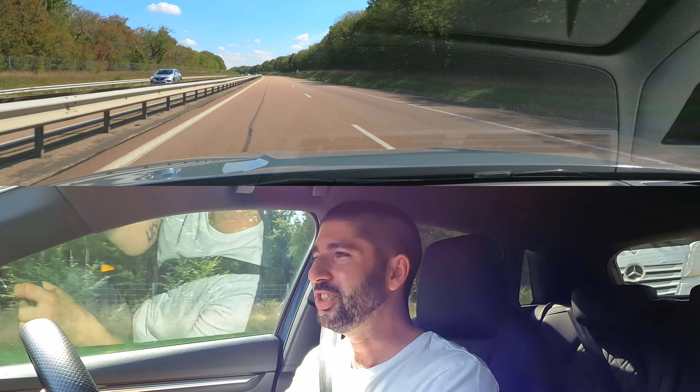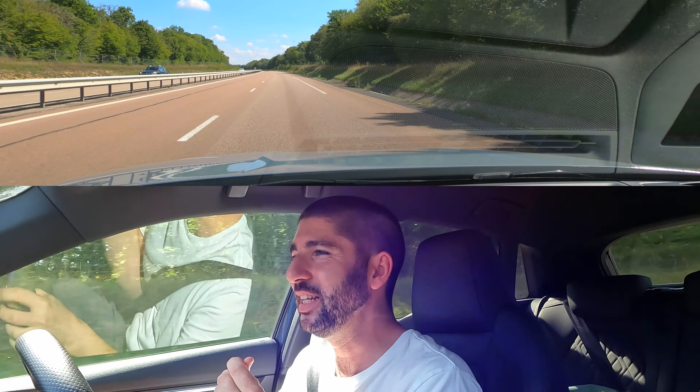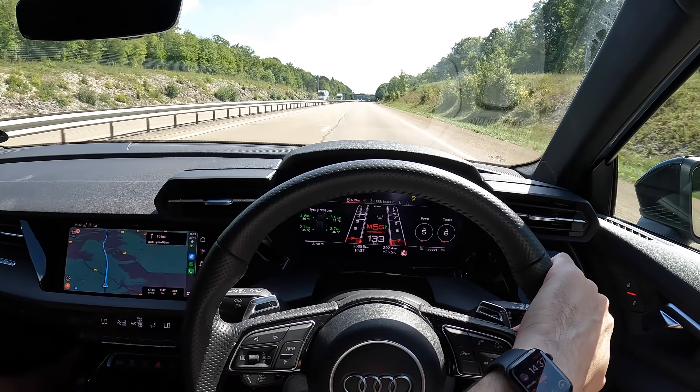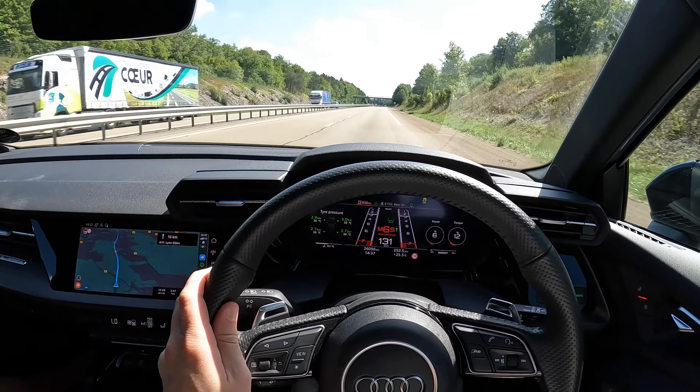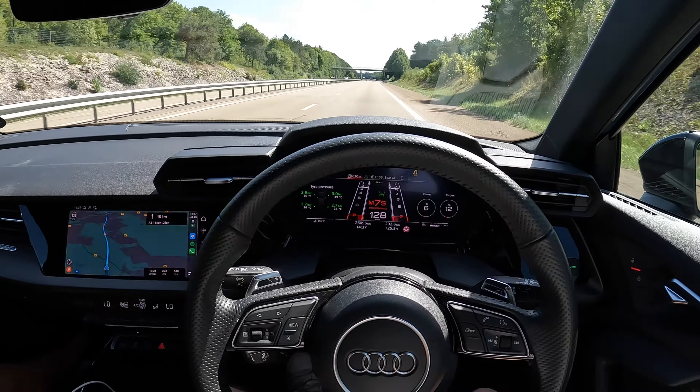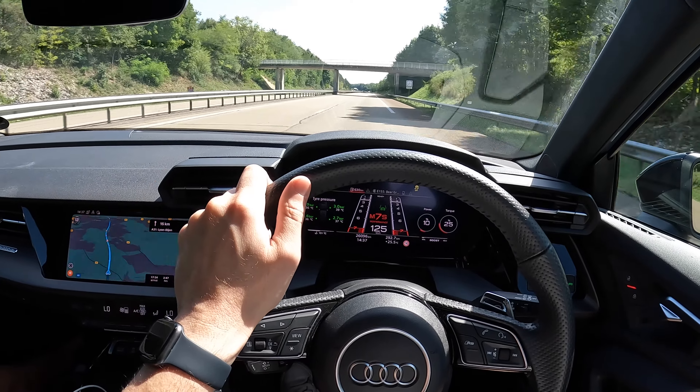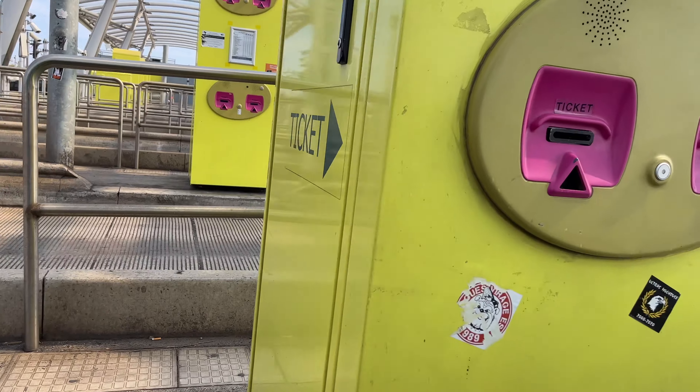It sounds so good — that five-cylinder engine just hums. The other thing about this car is I like to bring different cars on different road trips. The main reason is that the car is so much part of the road trip experience as is the company you're with. Let's get the tickets.